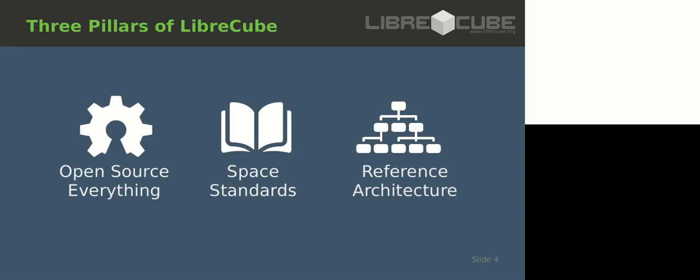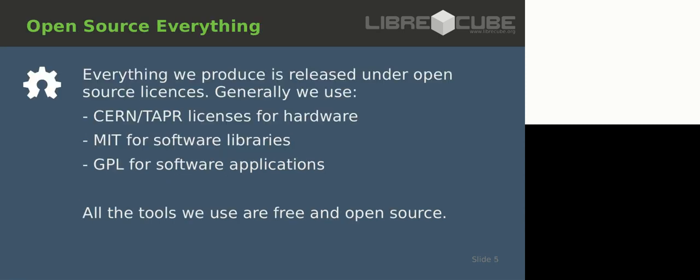LibreCube is based on three pillars: open source, space standards, and reference architecture. Open source means that everything we do, everything we produce, all the projects - they are released under an open source license.